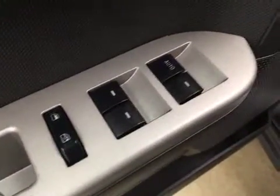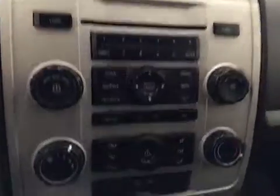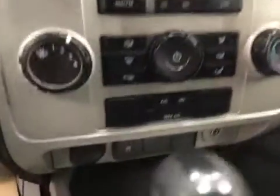Interior options include power windows, power locks, power mirrors, power driver seat, light controls, cruise control, AM/FM radio with CD player and auxiliary capabilities, climate controls, traction controls. Upholstery is cloth, color is black.